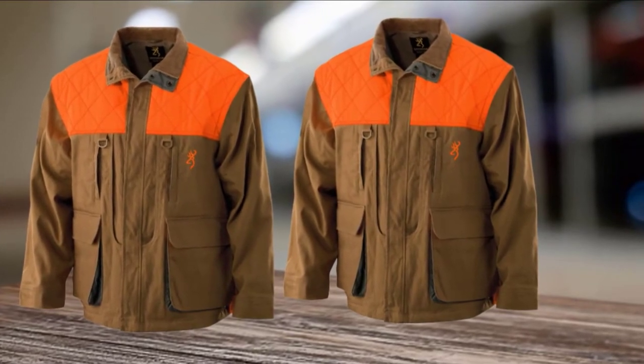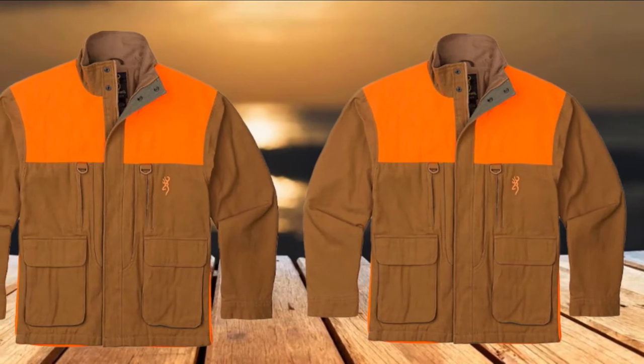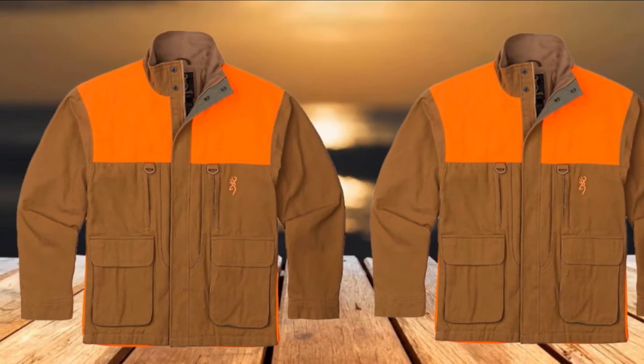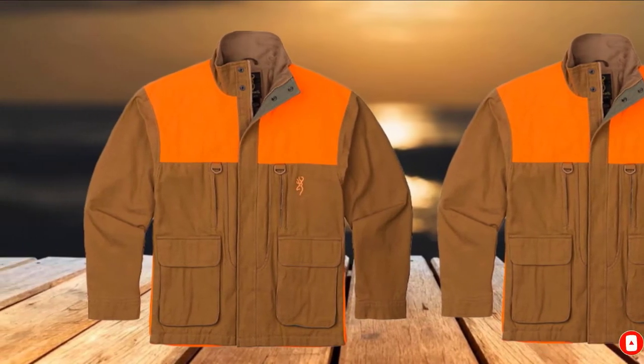The idea here is to provide adequate storage for everything you need, built into a hunting jacket that will keep you warm, dry, and recognizable to other hunters in the field. This jacket and your shotgun are all you should need to get after some upland game this season.